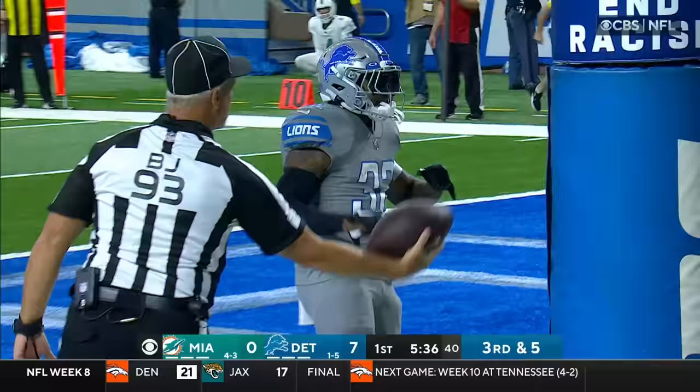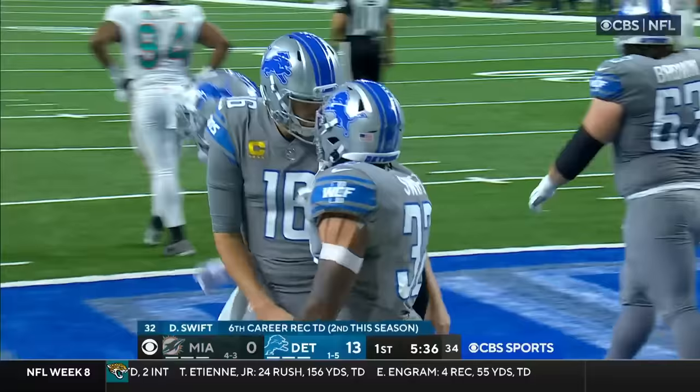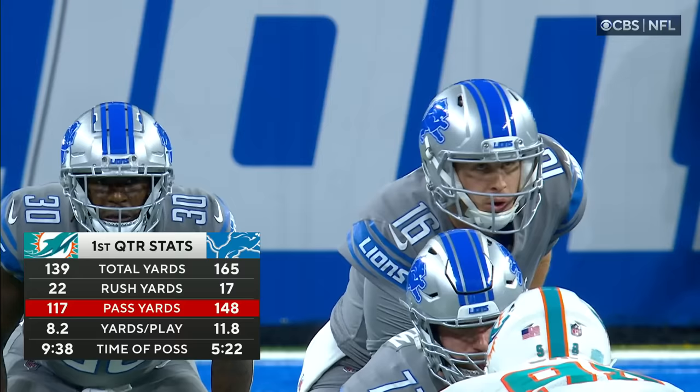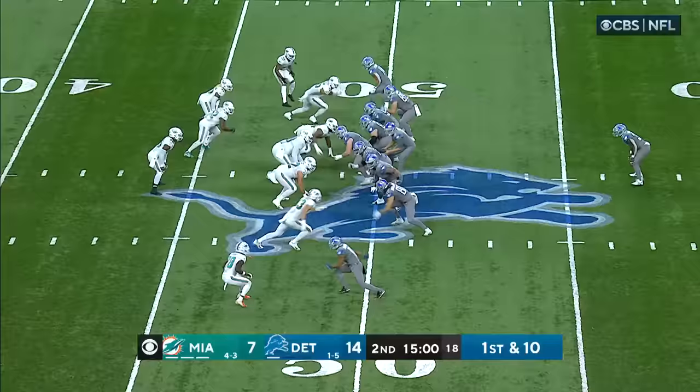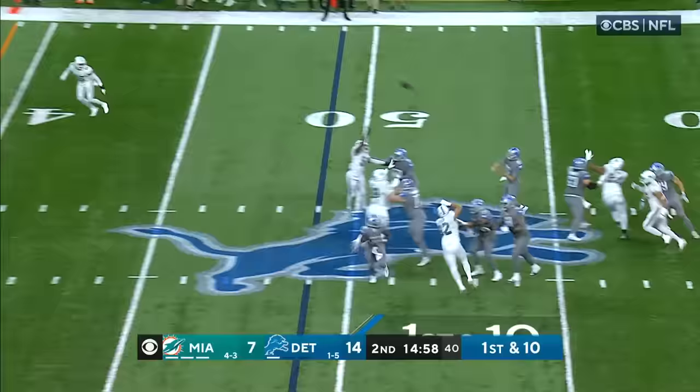Third down and five. Goff to Swift — touchdown! Welcome back, DeAndre Swift. And the Lions are rolling here in the first quarter — it's 13-0. The most first quarter passing yards in his Lions tenure.